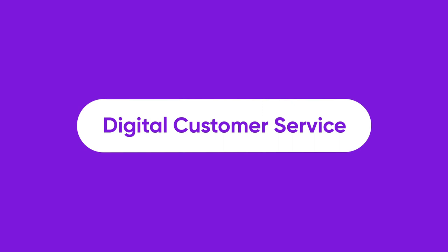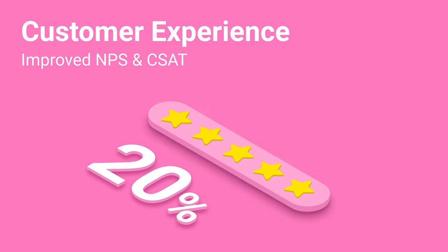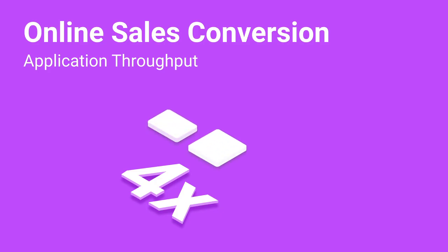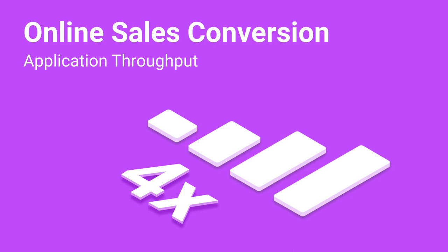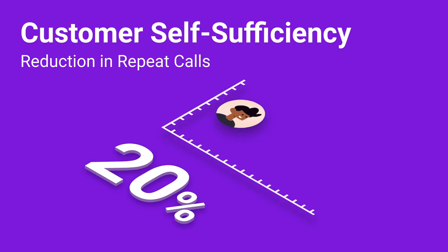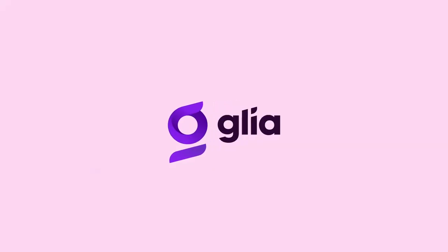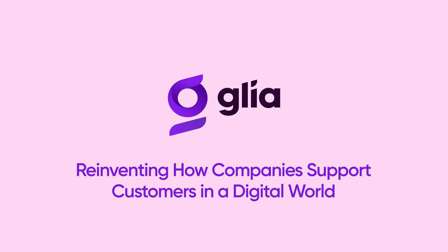Using these four steps to achieve true digital customer service provides numerous benefits and enables your organization to increase NPS and CSAT scores by 20%, increase online sales conversion and application throughput by 4x, improve contact center efficiency by 18%, and improve customer self-sufficiency by 20%. Visit glia.com for a demo of our digital customer service platform and see for yourself how Glia is reinventing how companies support customers in a digital world.